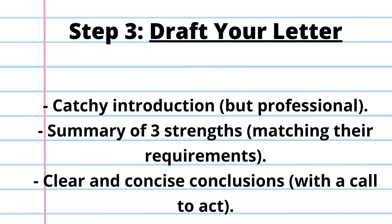Step three is to draft your letter. There are three main sections to the cover letter. First, start off with a catchy but professional introduction — you want them to see that you are professional and taking it seriously, but that you have something special to give. Two, summarize your strengths and relate them to the position description. And three, close it out with a clear and concise call-to-action conclusion. Give your contact information, and a printed and signed signature is always good too.